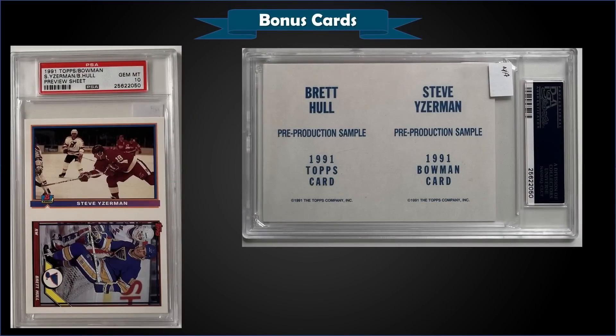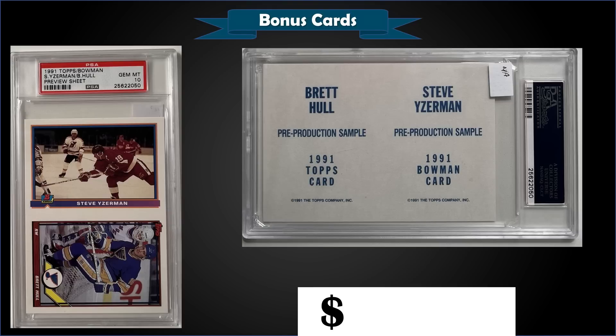From 1991, we have a 91 Topps Bowman Preview Sheet with Steve Yzerman and Brett Hull, graded Gem Mint PSA 10. That was a fixed price sale for $149.99. This preview sheet in the Gem Mint slab has a pop of only 2.